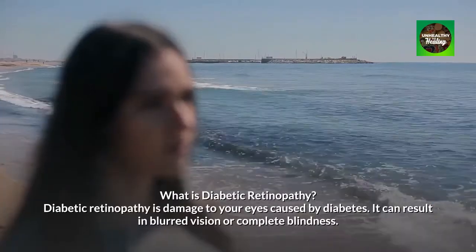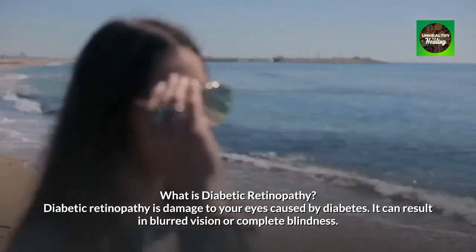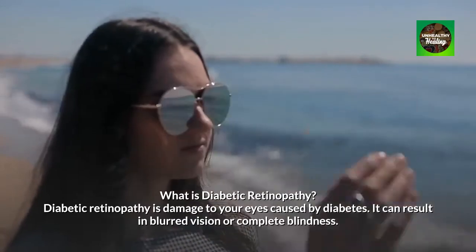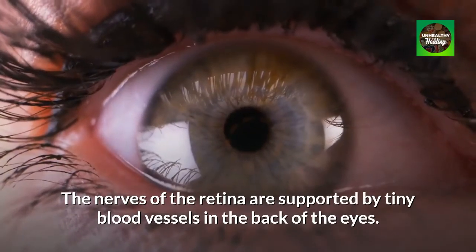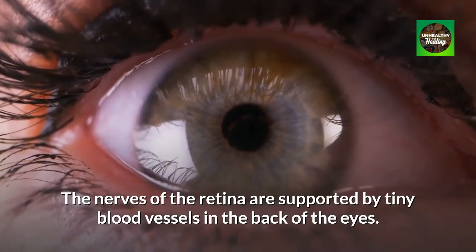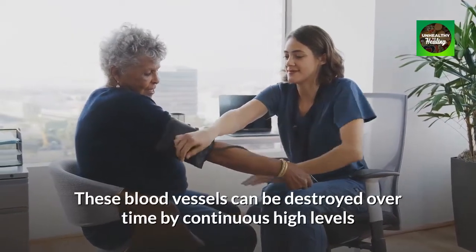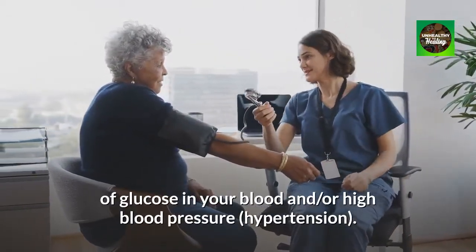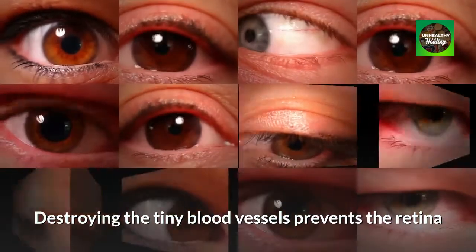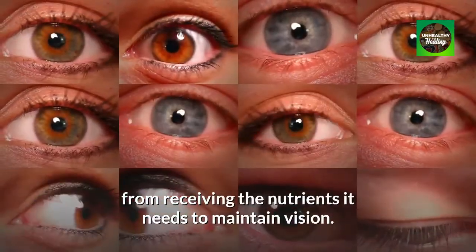What is diabetic retinopathy? Diabetic retinopathy is damage to your eyes caused by diabetes. It can result in blurred vision or complete blindness. The nerves of the retina are supported by tiny blood vessels in the back of the eyes. These blood vessels can be destroyed over time by continuous high levels of glucose in your blood and/or high blood pressure. Destroying the tiny blood vessels prevents the retina from receiving the nutrients it needs to maintain vision.